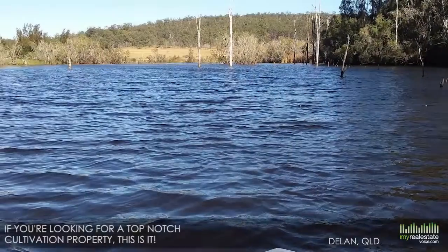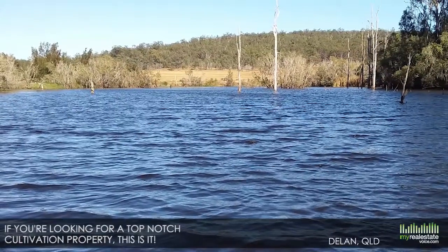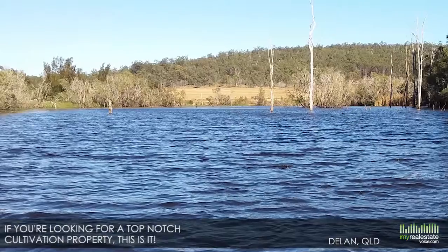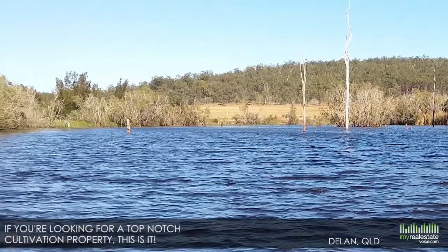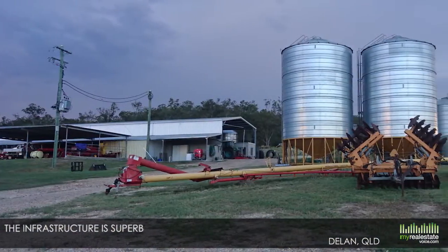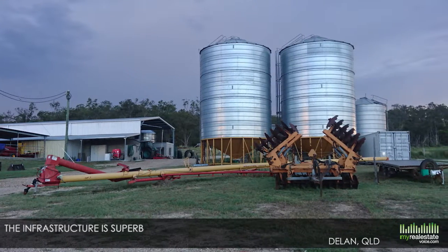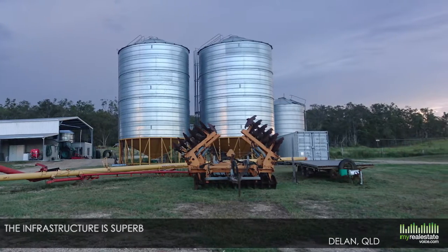If you're looking for a top-notch cultivation property, this is it. Nobby Hill offers nearly 442 hectares of land with a 380 meg irrigation dam plus 600 meg of IWS water with four electric pumps.